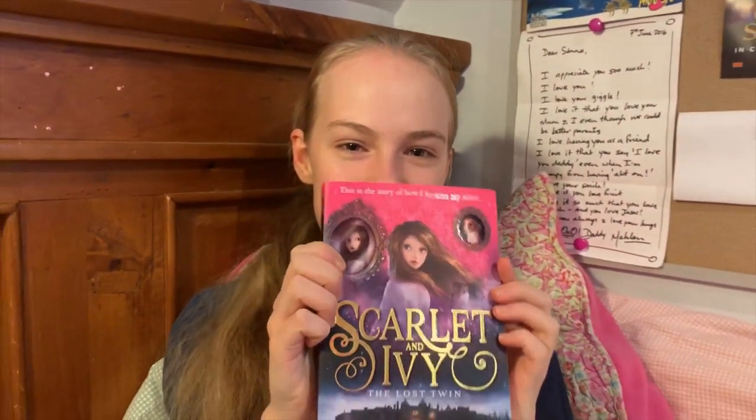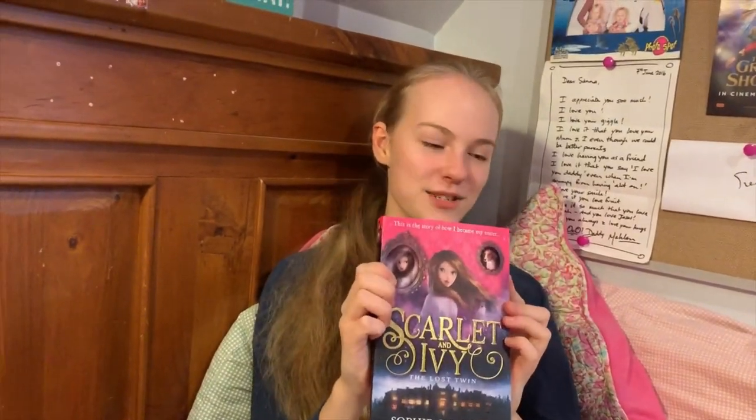So, what books should I be reviewing today? This Garden and Ivy, Book One: The Lost Twin!